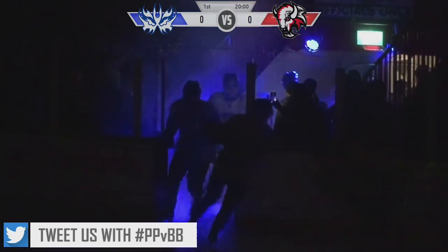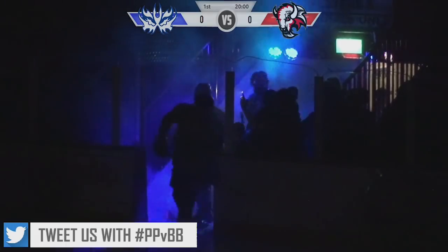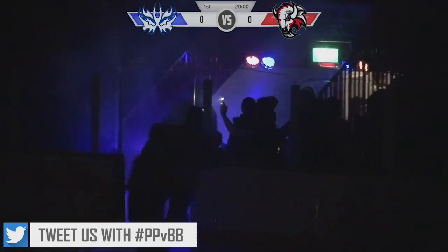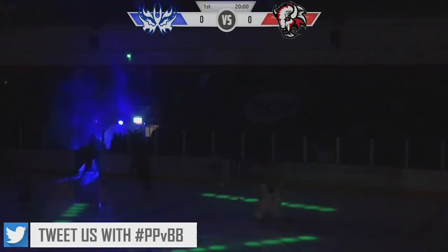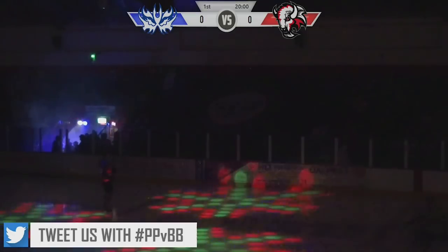And here come the Peterborough Phantoms wearing their cup camouflage jerseys. Those of you that have taken the last room before will know what I think about how they look with the blue helmets and blue shorts, but it works against Swindon in the Autumn Cup. Let's see what we get tonight.